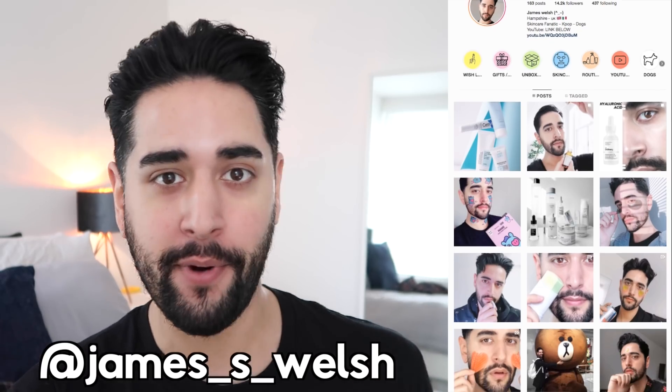Hello everybody, welcome back to my channel where we talk about skincare, grooming, sometimes hair. So if that sounds like your thing, make sure you are subscribed. Also come and follow me on Instagram where I post a lot of stuff that you're not gonna see here on YouTube.